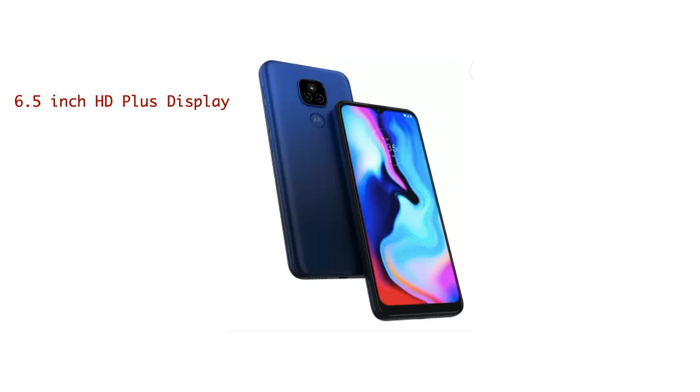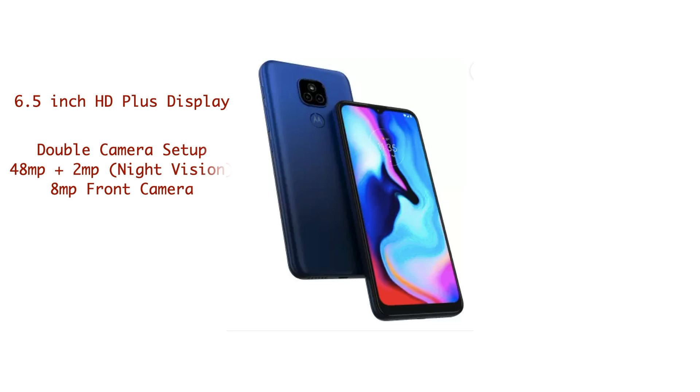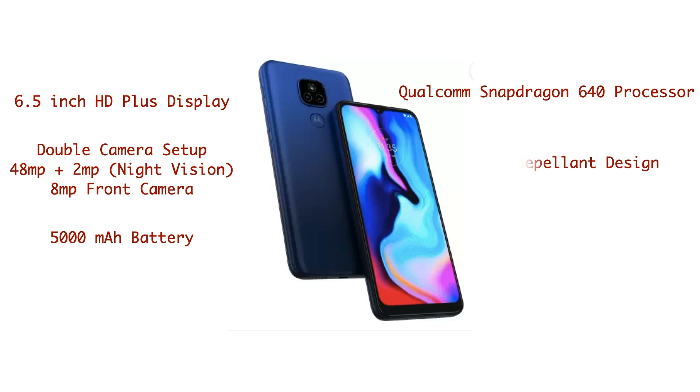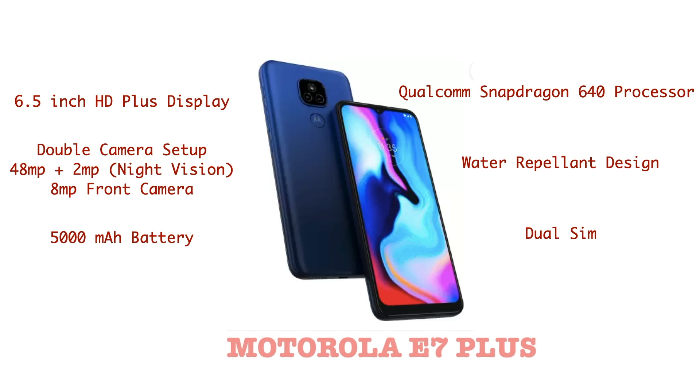The selfie camera is an 8 megapixel shooter with really good quality. The screen comes with a 6.5-inch HD display and a Qualcomm Snapdragon 460 processor — many people prefer Qualcomm Snapdragon over MediaTek as it's a well-tested processor. The battery is a massive 5000 mAh. The best part of this phone is it runs the latest Android 10 with a stock Android experience, giving a very neat and clean experience with no lags, no extra bloatware, or advertisements.